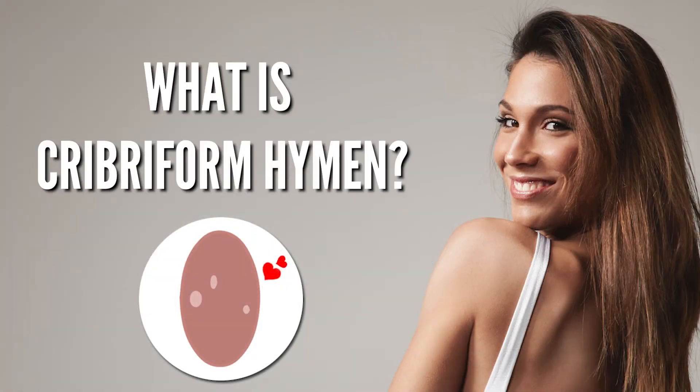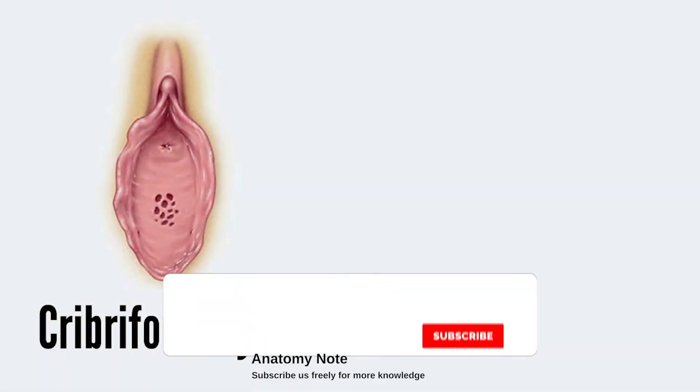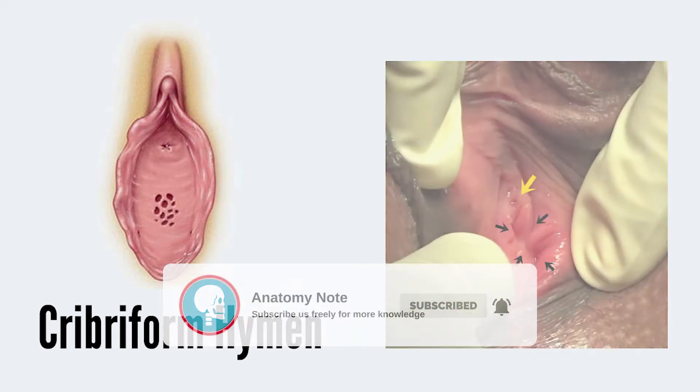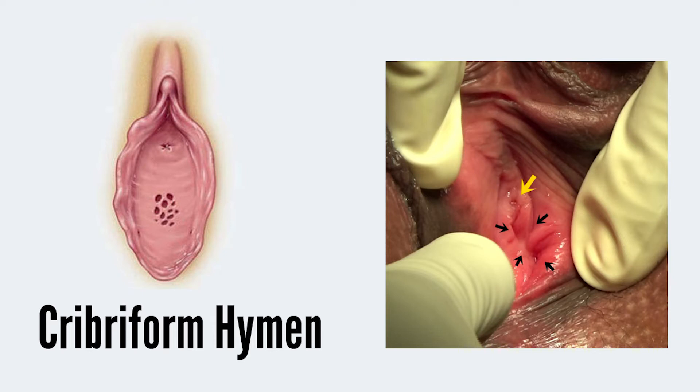What is a cribriform hymen? A cribriform hymen is a rare condition in which a girl's hymen — the thin membrane across the opening of her vagina — has many small holes in it.